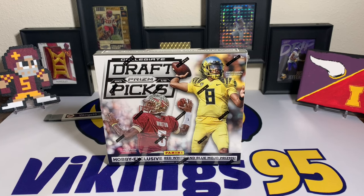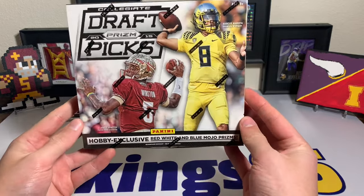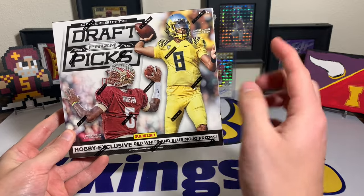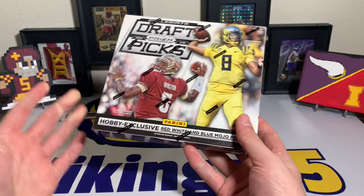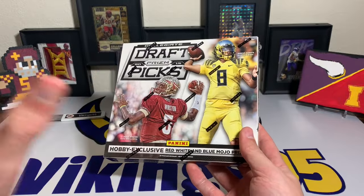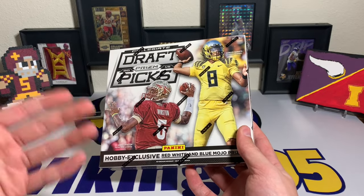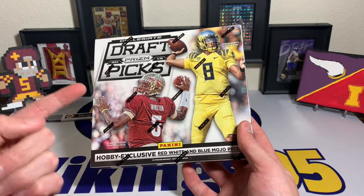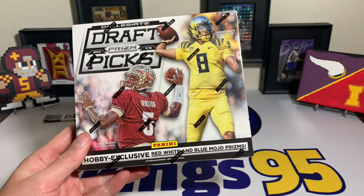What's going on YouTube, happy Friday everybody, it's Vikings95 here. I'm pretty excited about this opening because I got this hobby box of 2015 Prism Draft Picks collegiate for $35. This hobby box costs the same as some blaster boxes nowadays — how crazy is that. On Black Friday, Blowout had these boxes for $35 a box, so of course I had to order a few.